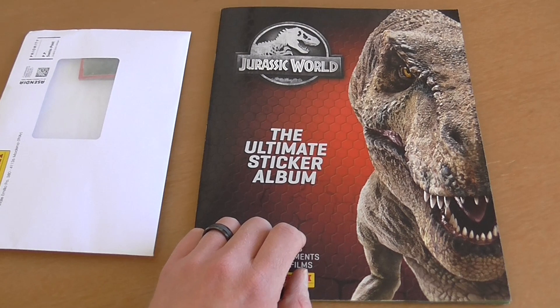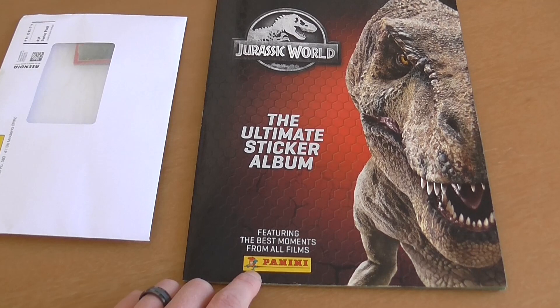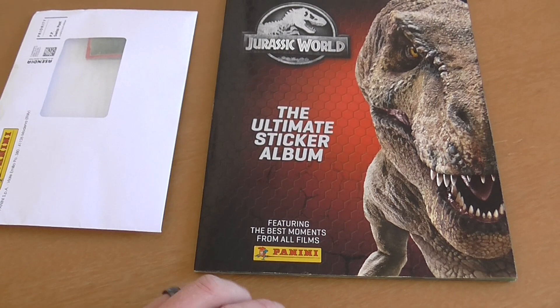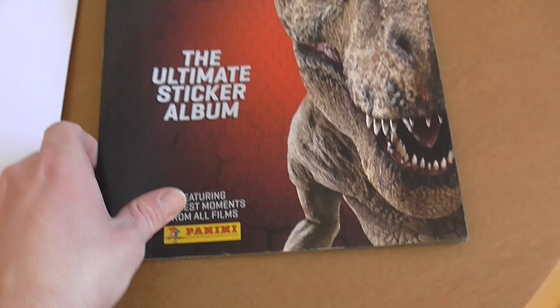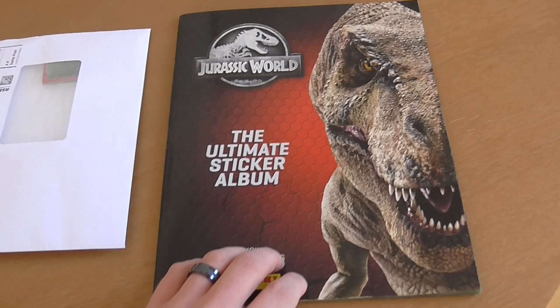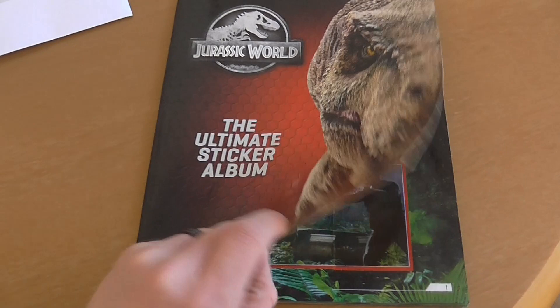I didn't know that this book contained anything of that sort. I saw this sticker album in a local supermarket and I was going to pick it up for my nephew. When I brought it home, I was curious about what's inside, and I knew they had more than one, so I picked up two - one for him and one for myself. I figured if I didn't want it, I would just give it to him to give to a friend. I was curious about what's inside because it said 'featuring the best moments from all the films,' and in the packet on the back it showed pictures from The Lost World, Jurassic Park 3, the original film, and all five movies.